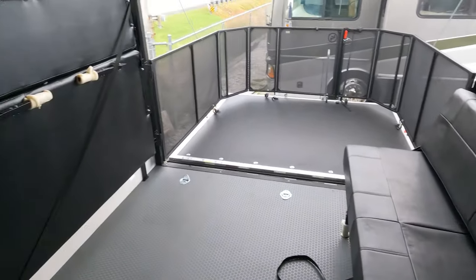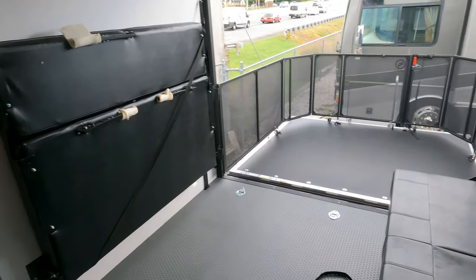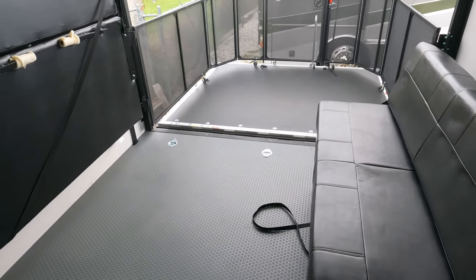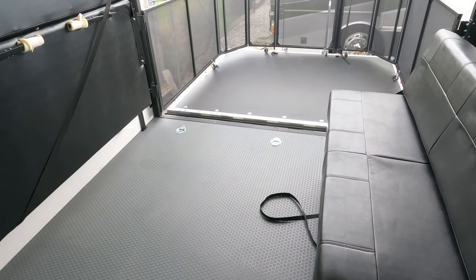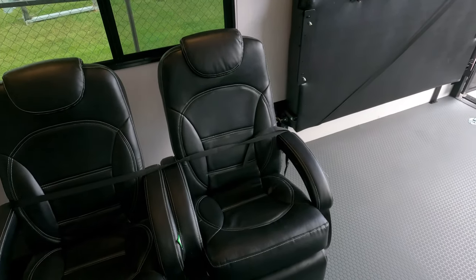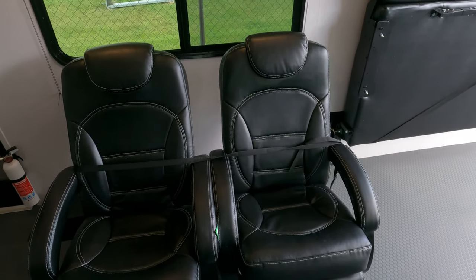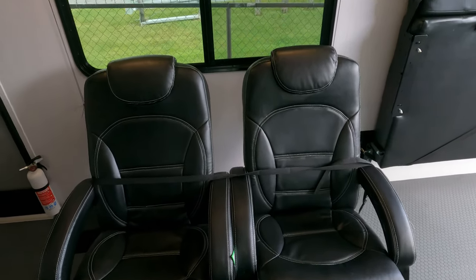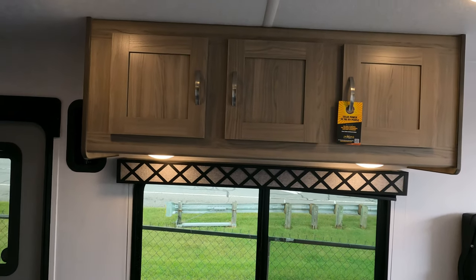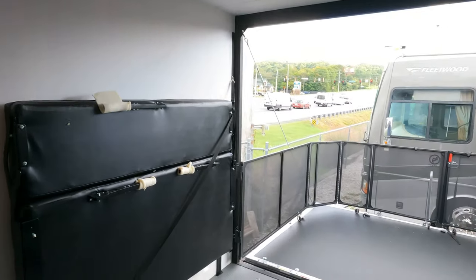You've got double sofas — I've got one folded up against the wall so you can see how it folds flat, and I've got one set up. These both make separate beds. It does have a table underneath that sets up between the sofas for eating. You've got two Euro-style recliners that you can remove very easily if you need the extra cargo space. The ceiling height is 85 inches, so you can load some taller toys in here if you want to.